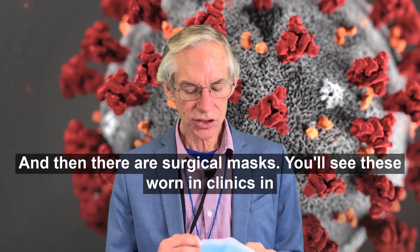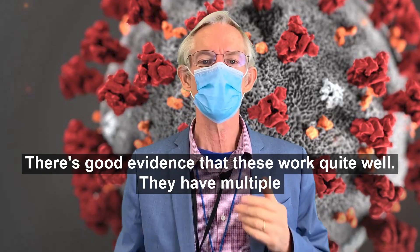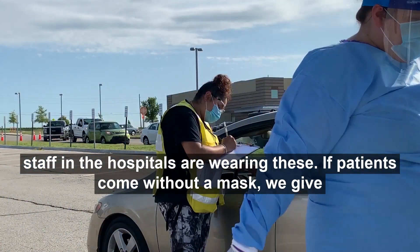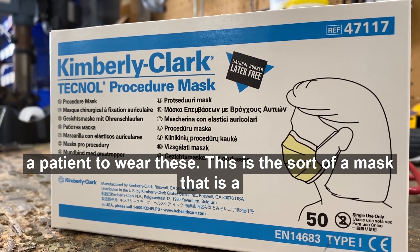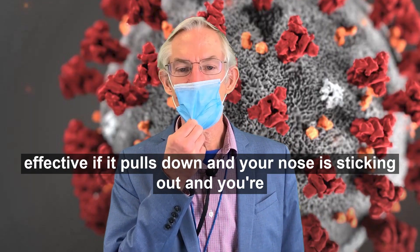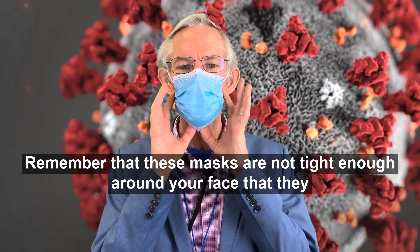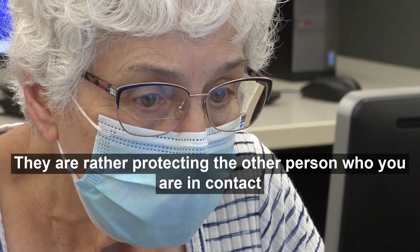Then there are surgical masks. You'll see these worn in clinics and healthcare systems. There's good evidence that these work quite well — they have multiple layers of protection. Our surgical staff and all of the healthcare staff in the hospitals are wearing these. If patients come without a mask, we give them one to wear. This is a disposable mask. You want to make sure that it's tight down around your nose — it is not effective if it pulls down and your nose is sticking out and you're breathing through your nose. Remember that these masks are not tight enough around your face to protect you, the wearer. They are rather protecting the other person who you are in contact with.